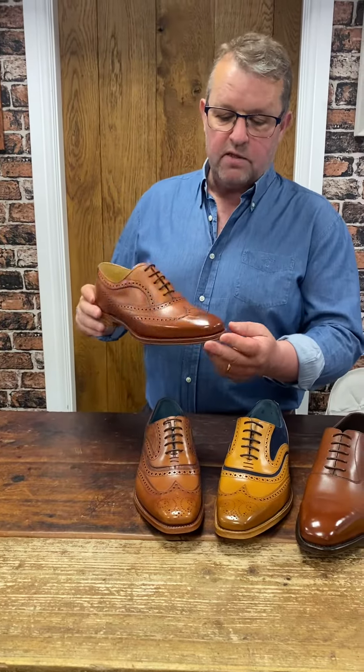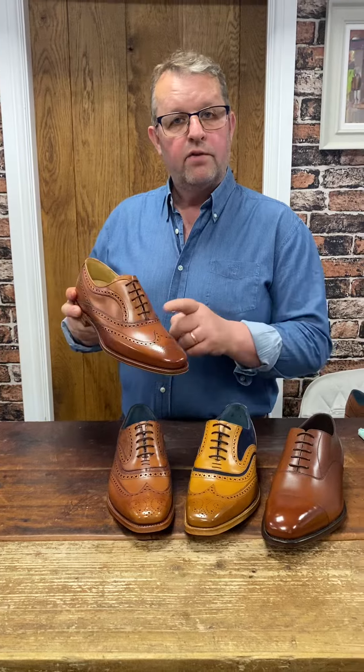And probably our most popular Goodyear welted shoe for the last three or four years now for weddings, the Turing — again, in antique rosewood.